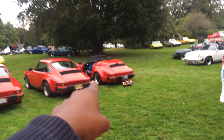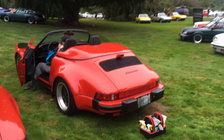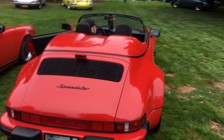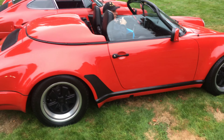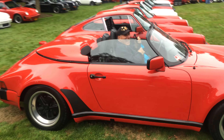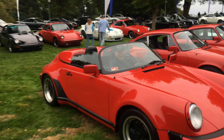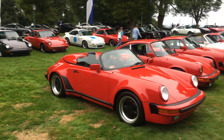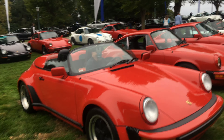This speedster has caught my eye — this is the quintessential kids' 80s dream car on a poster. This is a Porsche Speedster, and of course it's in red. This is one of the most beautiful Porsches I think in this whole entire show right now, because this is a Speedster. This car is absolutely amazing guys!